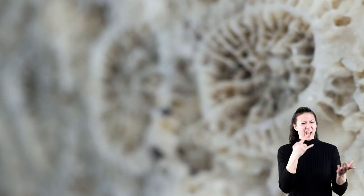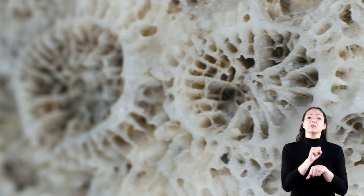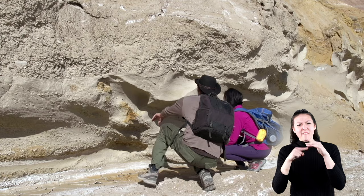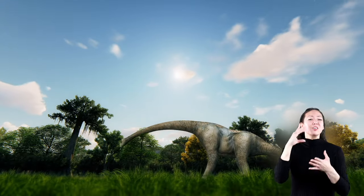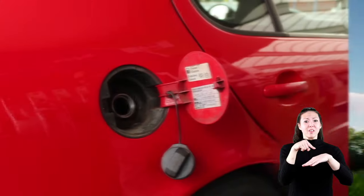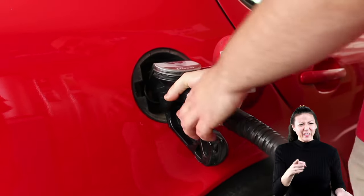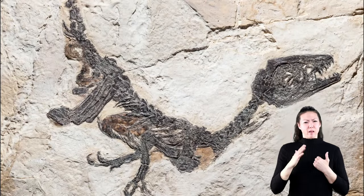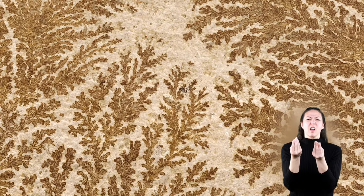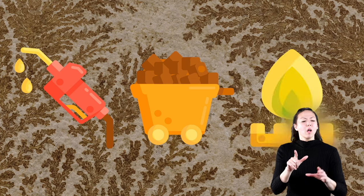Did you know that, as weird as it sounds, fossil fuels actually do come from fossils that have been buried in the earth for millions of years? You may have heard someone joke that the dinosaurs that once roamed the earth can now be put in your car's gas tank — and it's kinda true. The plants and animals that lived a long time ago have decayed and been stored deep in the ground in the form of oil, coal, and gas.